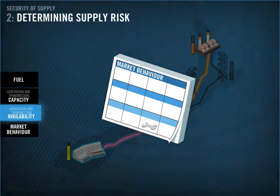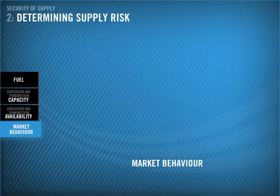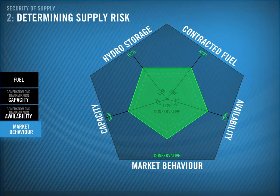Ultimately, security of supply is in the hands of market participants. Market behaviour is closely linked to the other factors we've covered. This model shows how market behaviour can influence the other factors, and vice versa.